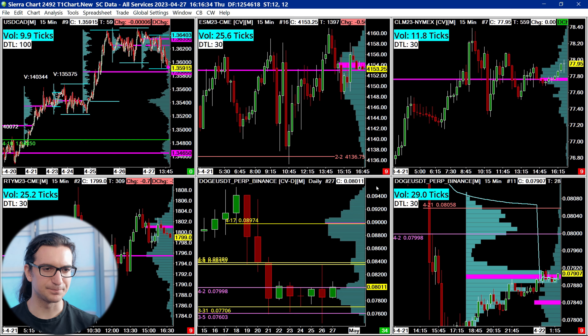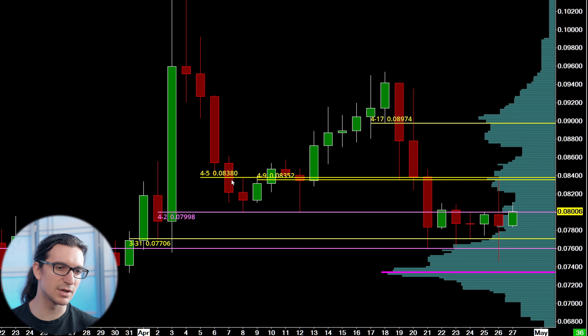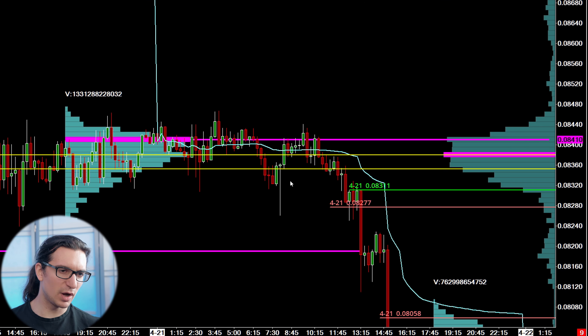What I noticed about the Doge market on the daily chart was we had two big sell-off days after a run-up of multiple green days in a row — that created a new supply zone. We also had a big tail, meaning it had already been tested and rejected. We had daily demand zones at 83.80 and 83.50. On Thursday night, April 20th, the market was chopping in that area and resisting from those daily zones.